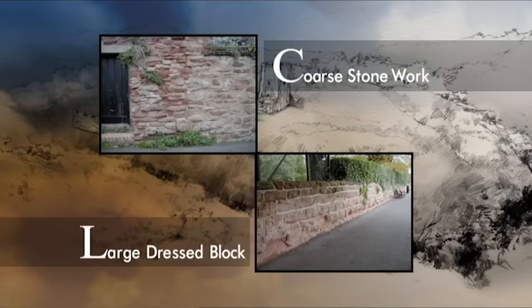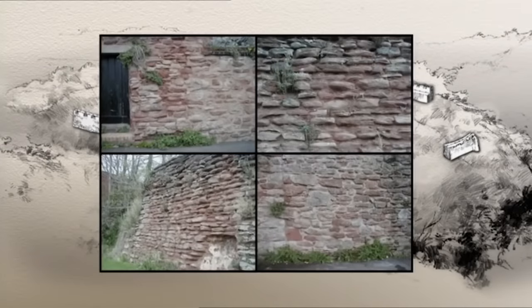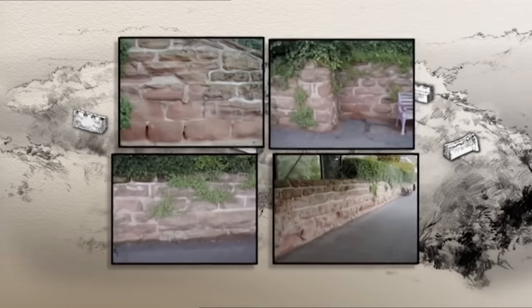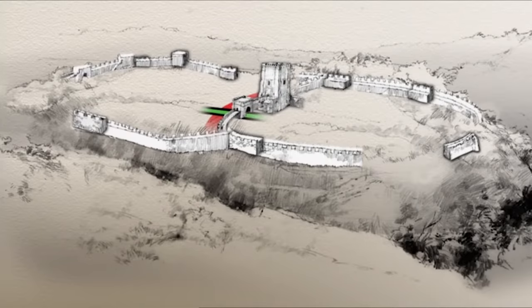The different types of stonework have given us our biggest clue to the castle architecture. At the northern end of the promontory, pieces of curtain wall are all coarse brickwork, whereas at the southern end, where the castle buildings would have been, the stones are all large dressed blocks. We now have a clear picture of the curtain wall.